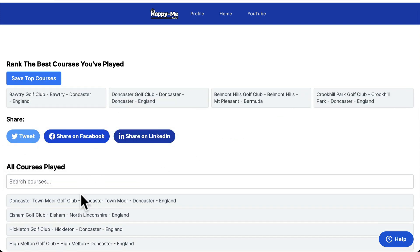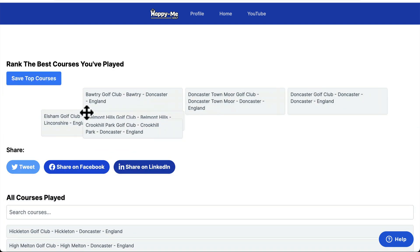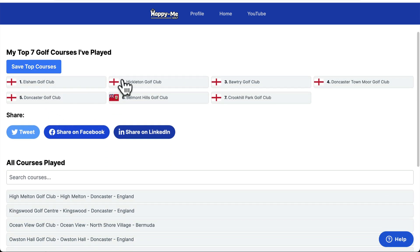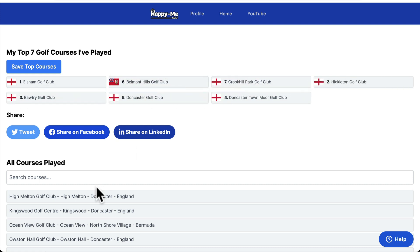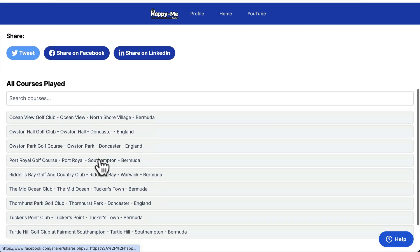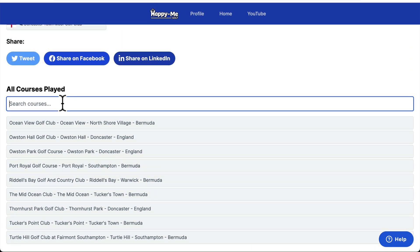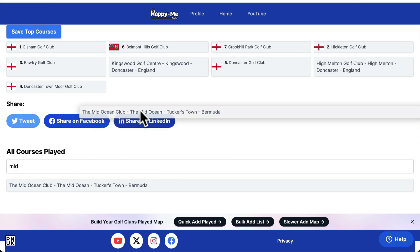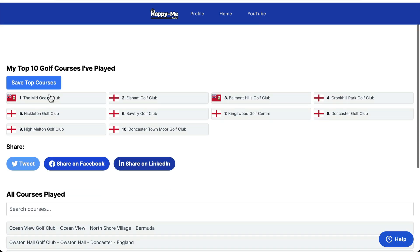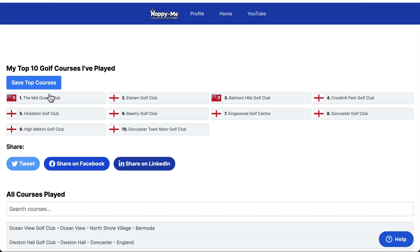You don't have to worry about what order you do it to start — you can always change the order. As you drag up your courses and save, you'll get a 1 to 5 ranking. If you want to say, 'No, that one's better than that one,' or 'This one's in my top 10,' you can filter down to what you're missing and rearrange. That's my favorite course I've ever played. That is a ranking of the courses you've played.